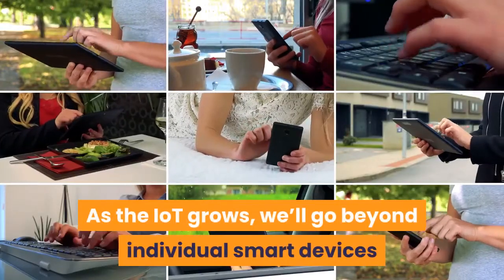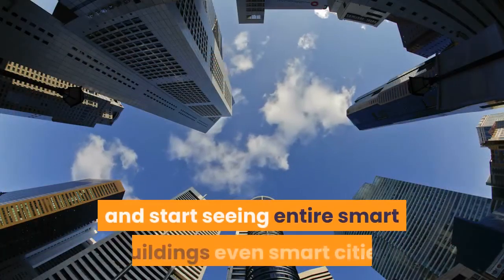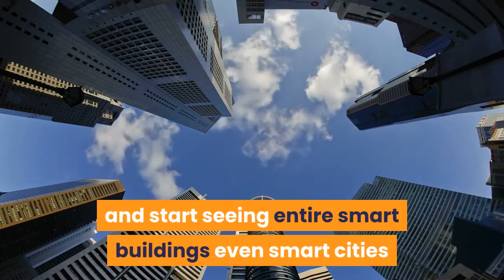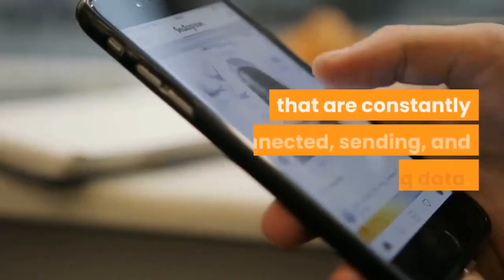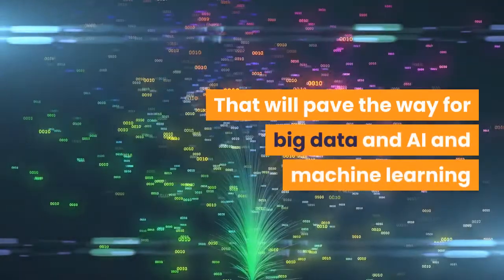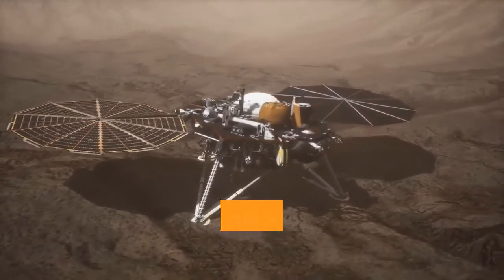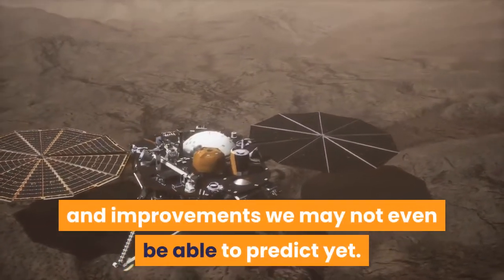As the IoT grows, we'll go beyond individual smart devices and start seeing entire smart buildings and even smart cities that are constantly connected, sending and receiving data. That will pave the way for big data and AI and machine learning to create even more insights and improvements we may not even be able to predict yet.